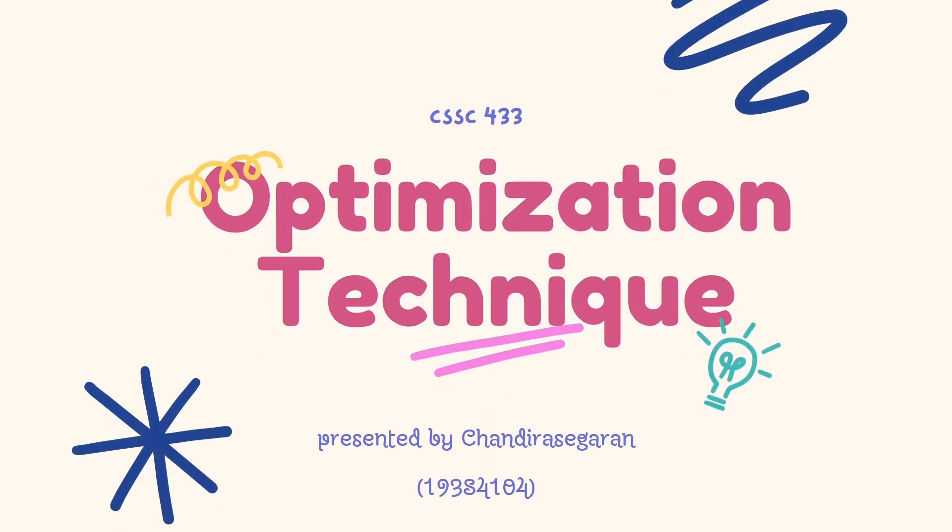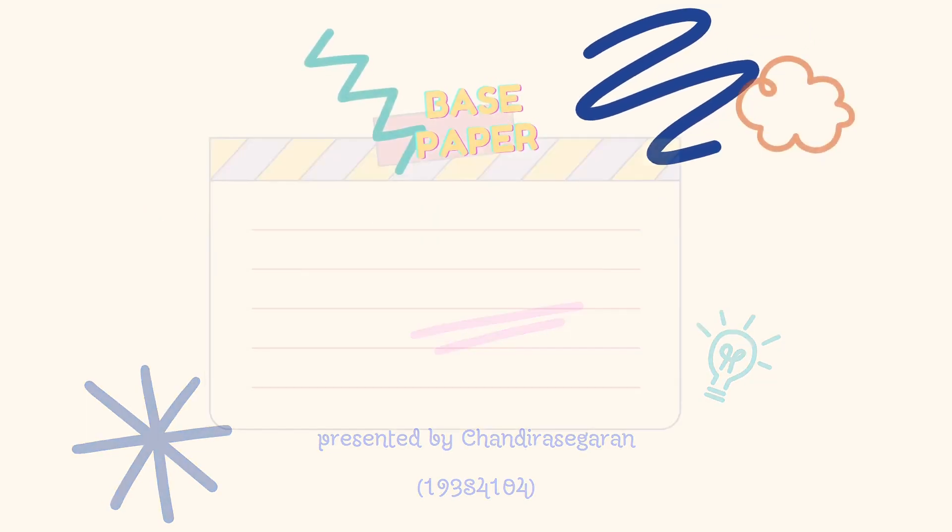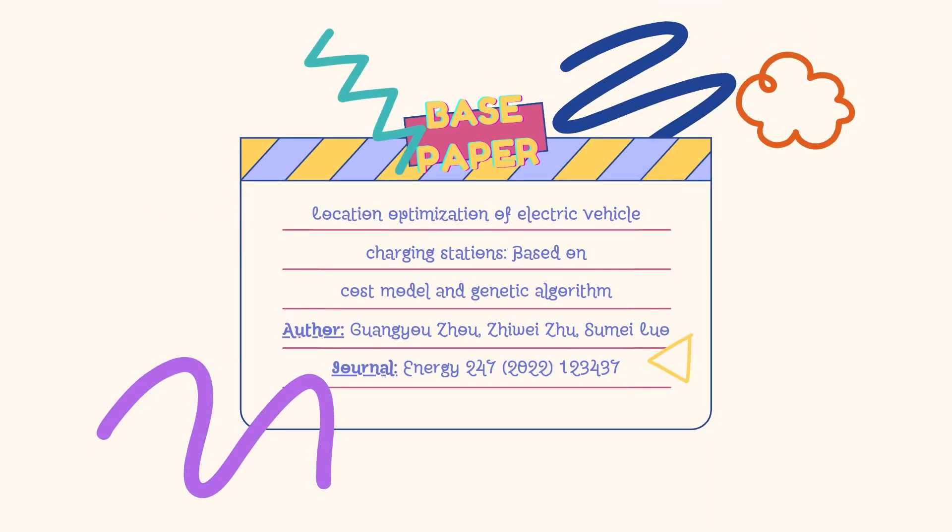Hi everyone, this is Chandrasekharan and today I am delighted to present to you a fascinating research paper titled 'Location Optimization of Electric Vehicle Charging Stations Based on Genetic Algorithm.' The article was published in the journal Energy in the year 2022, and the authors are Wang Yusong, C.B. Xu, and Shumelio.